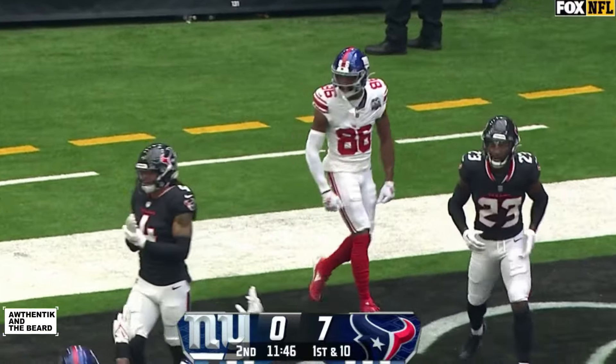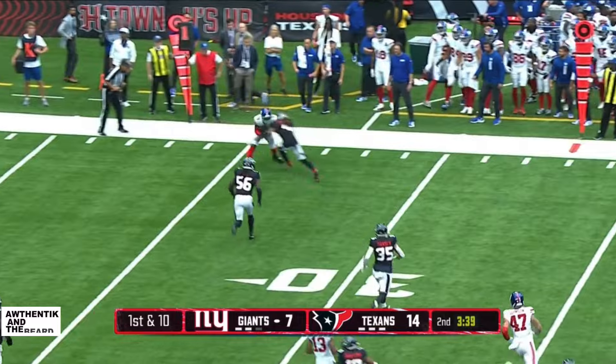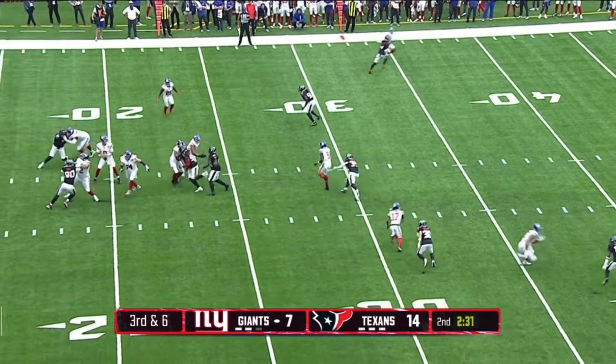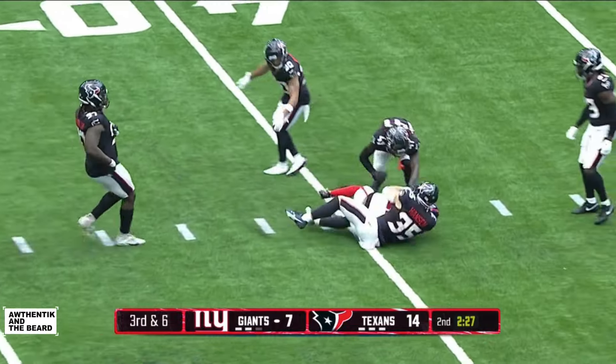That's Slayton who makes the catch. Is he in for the touchdown? No. Number one offense for the Giants.